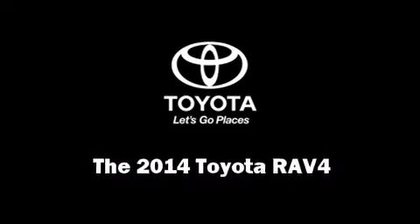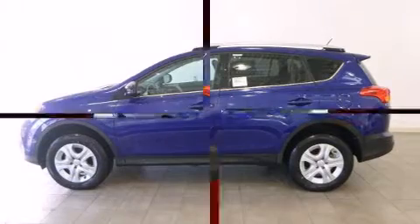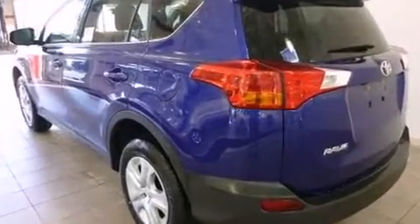The 2014 Toyota RAV4. Under the hood, you'll find a four-cylinder engine with more than 170 horsepower, and for added security, Dynamic Stability Control supplements the drivetrain.